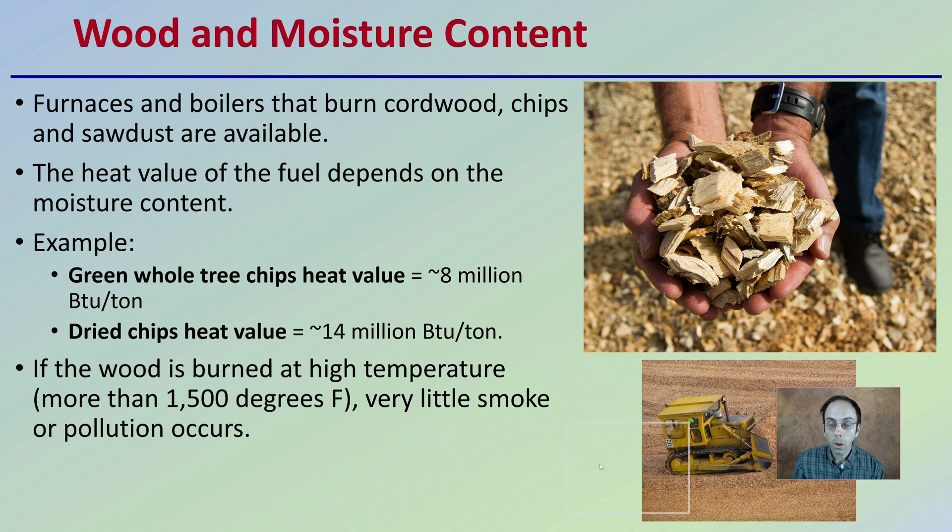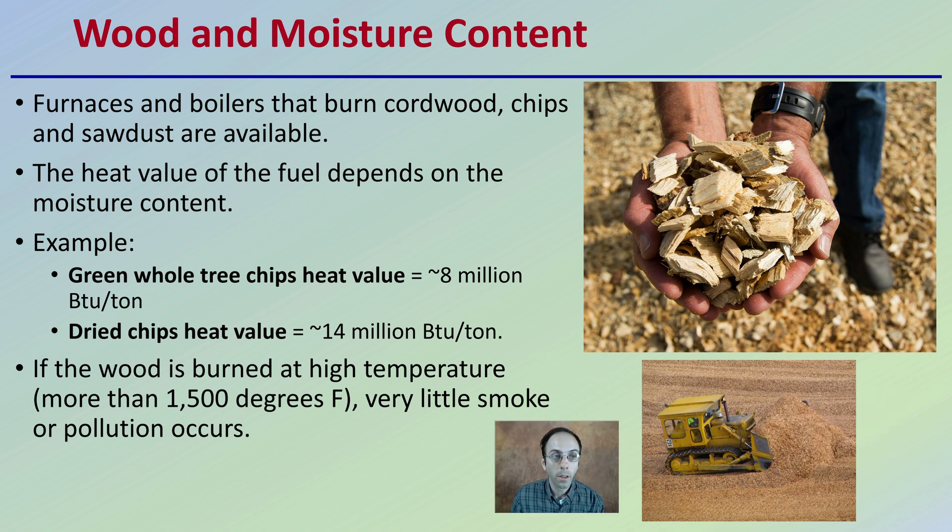When looking at wood, we also want to be considerate of the moisture content. Furnaces and boilers that burn cordwood, chips, or sawdust are available. The heat value of the fuel depends on the moisture content — for example, green whole tree chips have a heat value of about 8 million BTUs per ton, while dried chips have a heat value of 14 million BTUs per ton. That reduction in moisture content really increases the BTUs the wood can provide. If the wood is burned at high temperatures — more than 1,500 degrees Fahrenheit — very little smoke or pollution occurs, giving you a very clean burn.